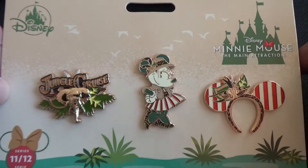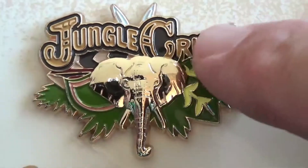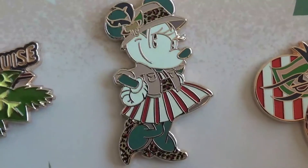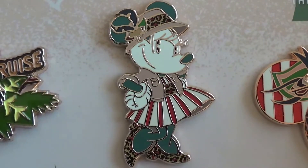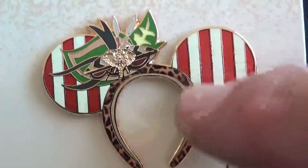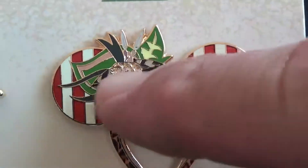These are the Mini Mouse Main Attraction pins for November, celebrating one of my favorite sources of all dad jokes — the Jungle Cruise. First up is the attraction pin, which I think is unique because it's the first one that ever spells out the name of the attraction itself. You've got an elephant coming through the jungle and the words 'Jungle Cruise' in the background. The Mini Mouse pin is pretty cool — you've got different elements of her outfit: her safari hat, her red and white striped dress, and her little vest. Finally, here's the ear pin — you've got the red and white striped ears, the jungle with the elephant in the background, and a cheetah print band. These pins were limited release, series 11 of 12 — we're almost done, thank goodness — and they were $19.99.